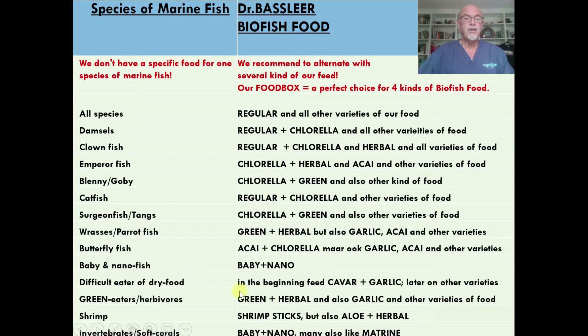For the difficult eaters of dry food in the beginning, you can feed before caviar or garlic. Even the invertebrates and soft corals — they like the baby and nano, and also they like the matrine. So many choices you can make, but we recommend to give a variety of food like fish get in nature. They also receive a variety of food.